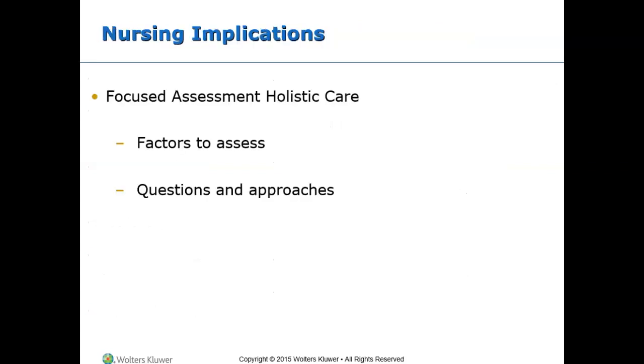Nurses have an opportunity to expand their practice to meet patients' holistic or alternative therapy needs as a means to promote health. Patient education on CHA is an essential skill for nurses to obtain, and there are numerous resources available. Review the focused assessment on holistic care to learn what factors to assess and what questions to ask as a nurse regarding holistic care. This is the end of the chapter.